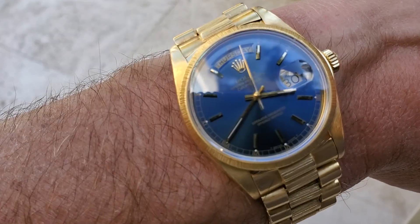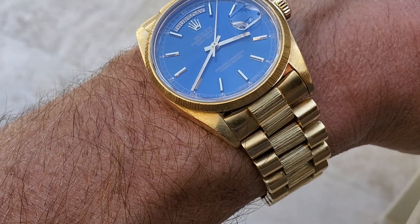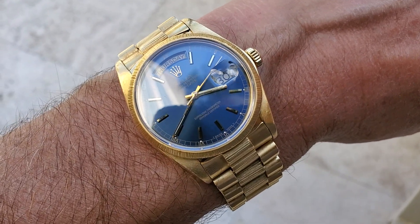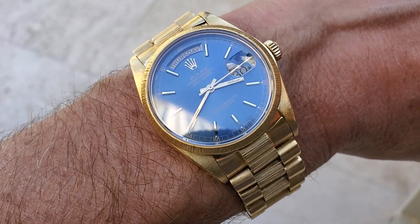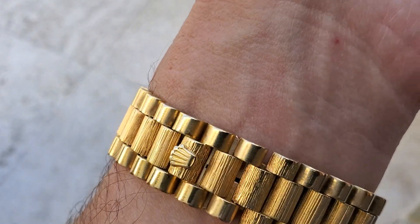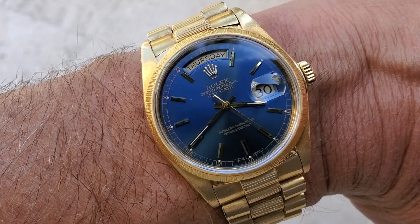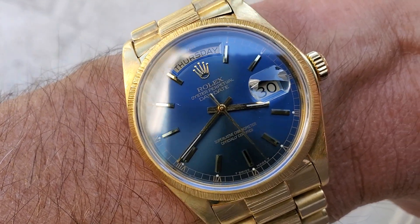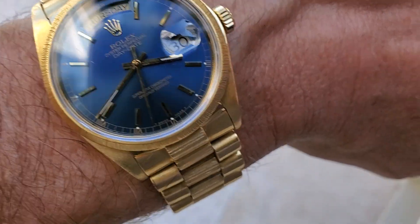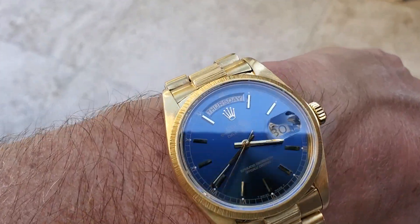Last time I did a video reviewing this watch was right when I was bringing it in for service, and that was roughly a year ago. The watch was serviced — it cost me about six hundred bucks. I had it on a leather strap for roughly one year after that, which was really great — very comfortable, more low-key, and I think much more wearable than the solid metal bracelet.